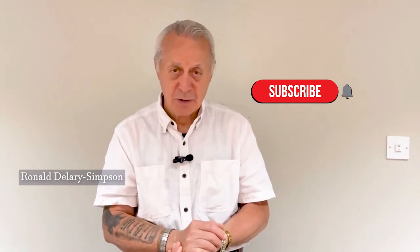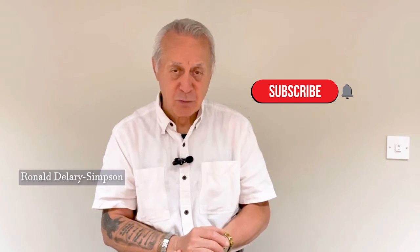If you like what you hear, subscribe to the channel and you'll get incredibly good videos and incredibly good knowledge each week.